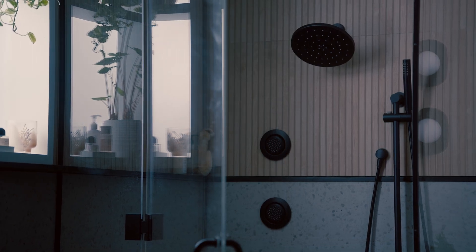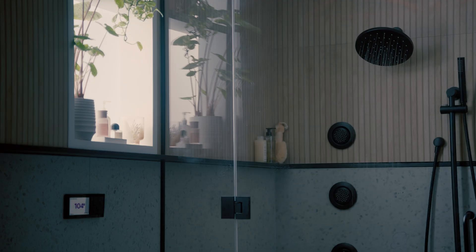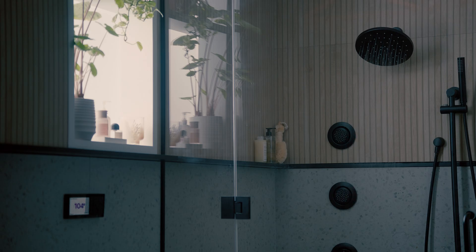You'll also never again have to walk into a shower that's too hot or cold. Alexa, tell Moen to start morning shower. Our smart shower warms the water to your desired temperature, and then pauses the shower until you're ready to get in.